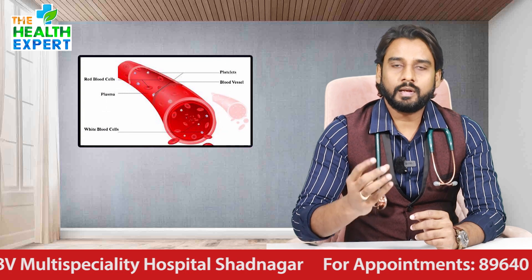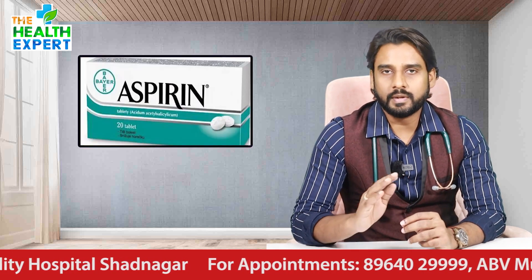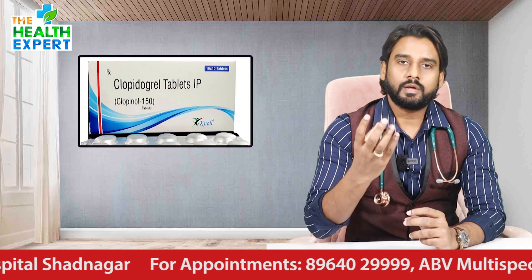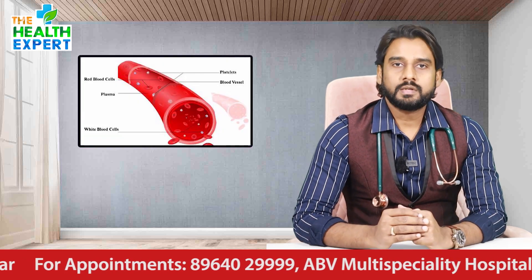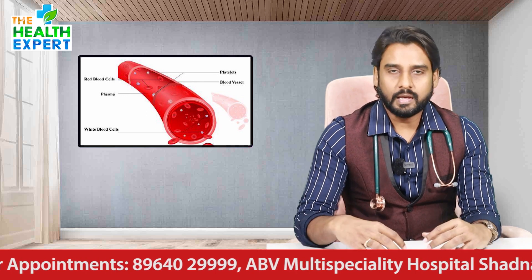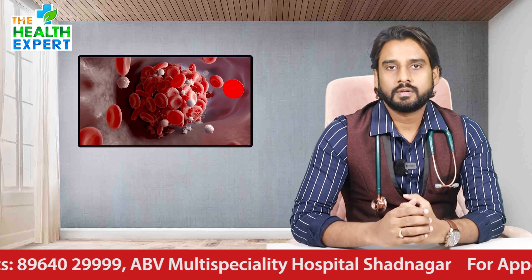When you have a clot, these tablets break it. They help break down the clot that is blocking blood supply.